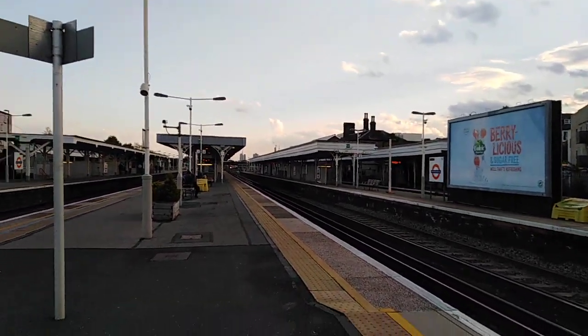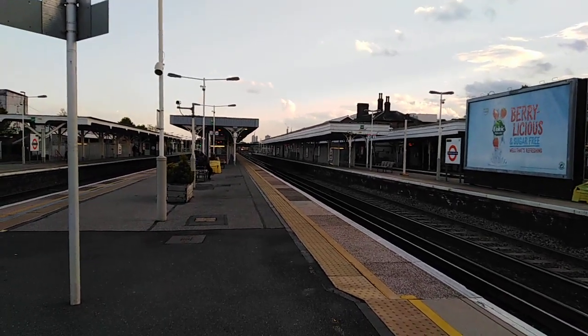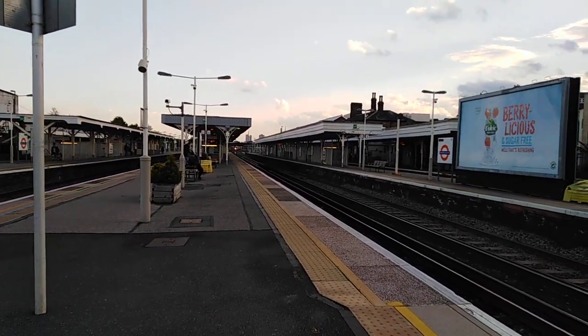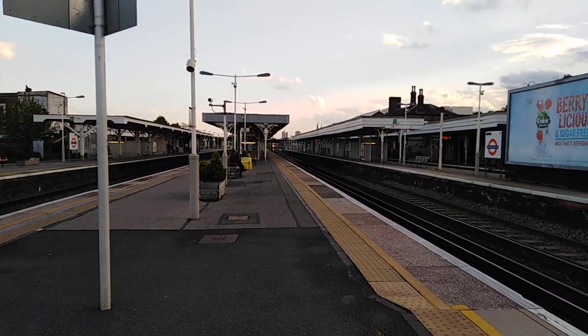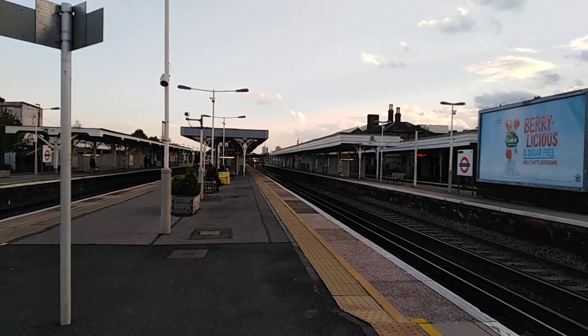Now we've got three trains turning up. The two behind me are stuck at a red signal. However, the next one is going to be the 1907 London Overground service to Highbury & Islington from West Croydon, formed of a Class 378.